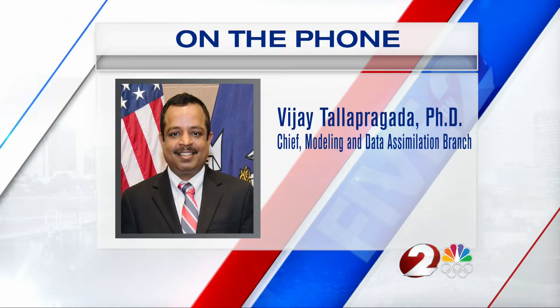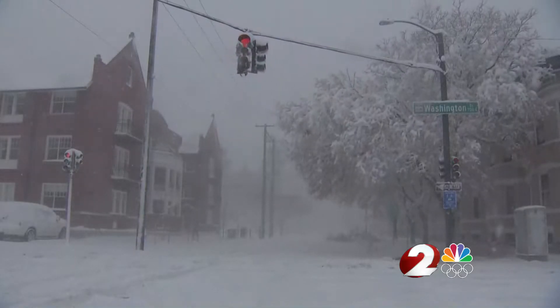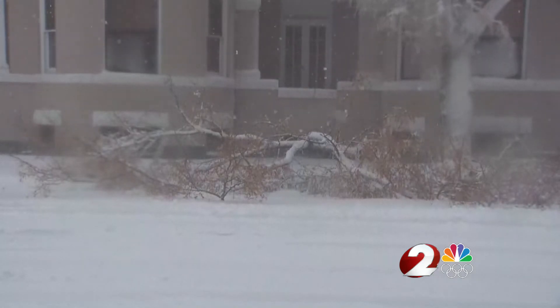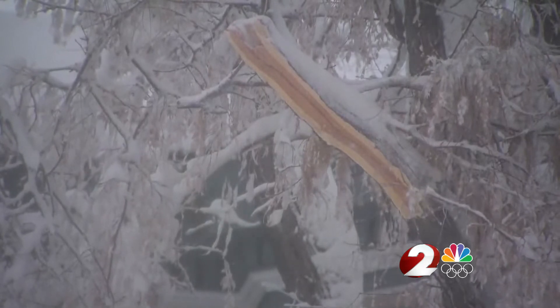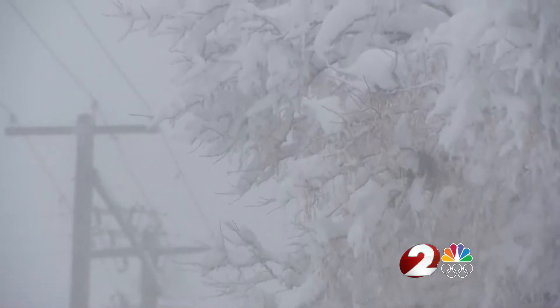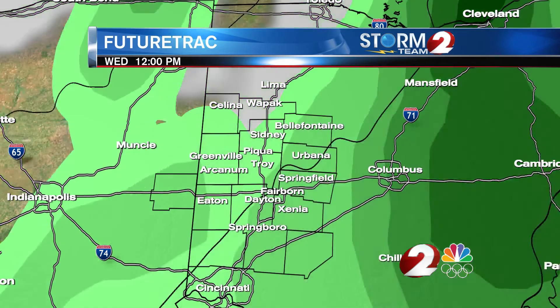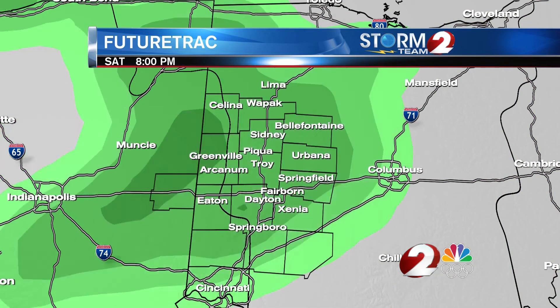The new GFS actually predicted the arrival of this significant weather event to Colorado at least 24 to 48 hours in advance compared to the operational GFS, which was slow in the beginning. GFS 16.0 was made public at 8 a.m., and we are already integrating the upgraded model into our daily forecasts. For Storm Team 2, I'm meteorologist Carly Smith.